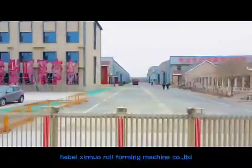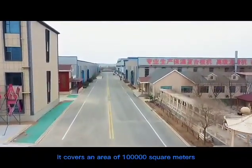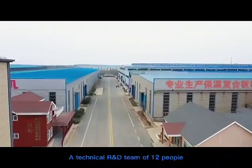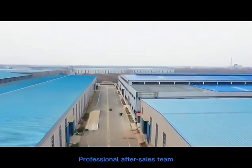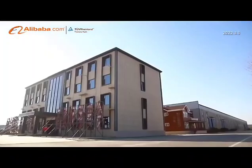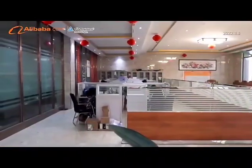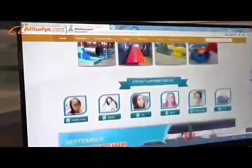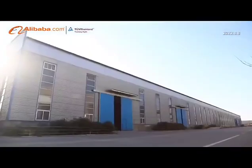Hebei Xinyuo Roll Forming Machine Company Limited, located in the famous town of Casting Molds, enjoys convenient and effective transportation for being close to National Roads 104 and 106 and the Jinghu Shihuang High Speedway through the area. It is the professional manufacturer for metal sheet cold roll forming machines with long qualifications.